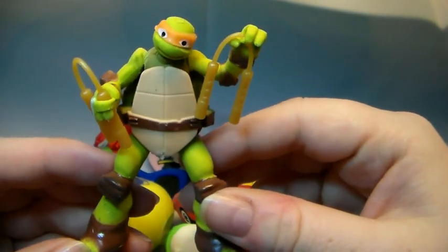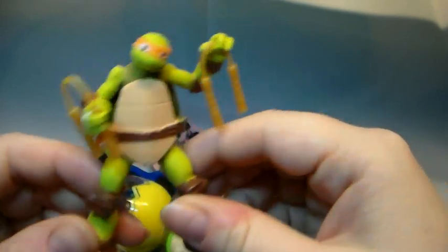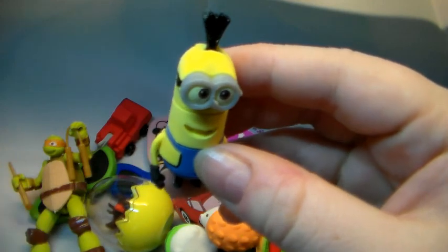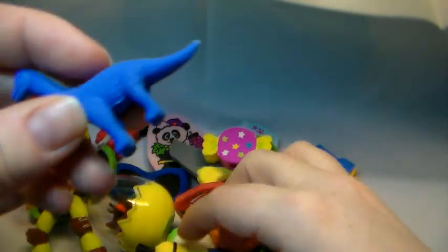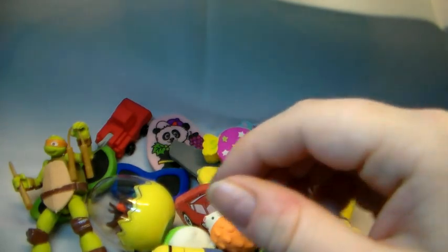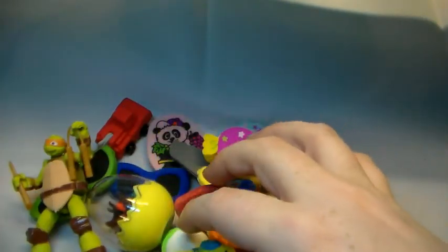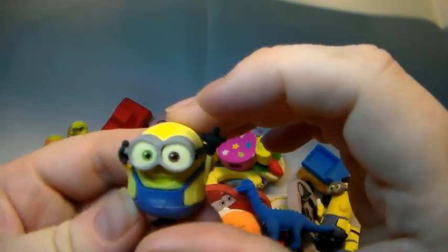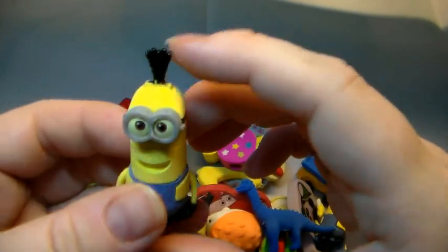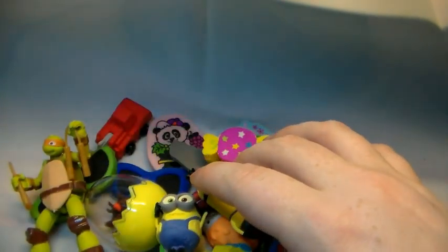And this is — if I am right — Michelangelo. I hope I am right, don't judge me on that. A blue dinosaur. A ship. And another minion, and another minion. That was, I believe, a 12-pack which I got from my dad.